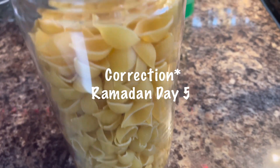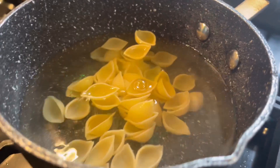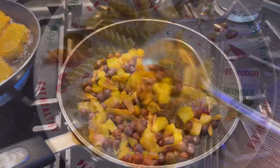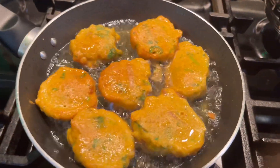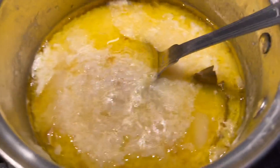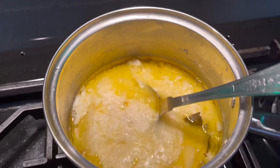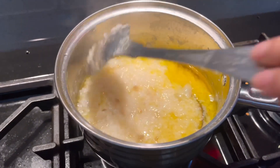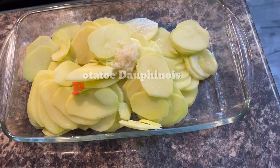So this was Ramadan day four. In the afternoon I came down and started making some pasta for Yamin because he wanted that. Then later on in the evening here I'm cooking our iftar. I try to keep our iftar nice and simple so I'm not spending hours and hours in the kitchen, and after breaking the fast me and my husband hardly can eat anything anyway.